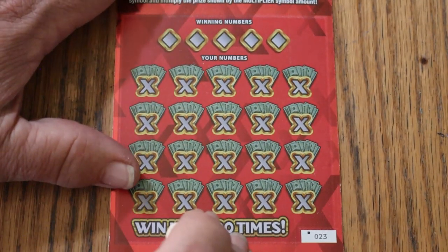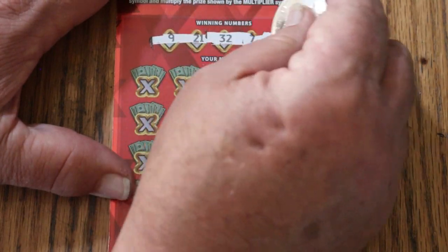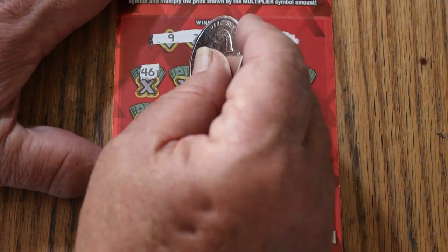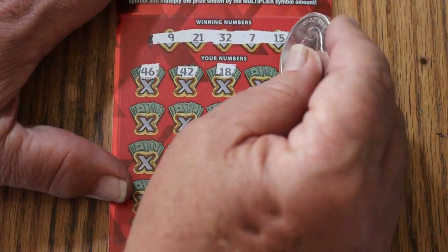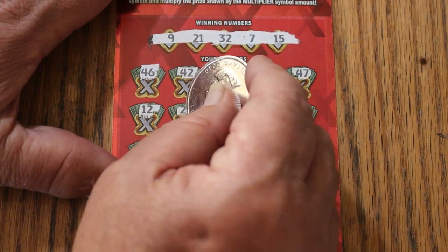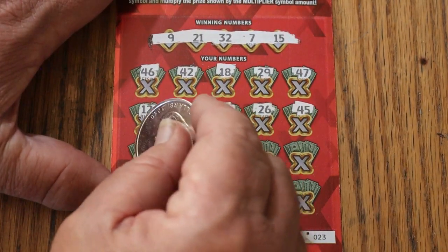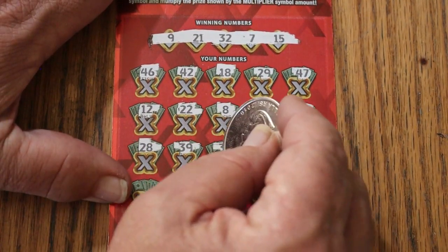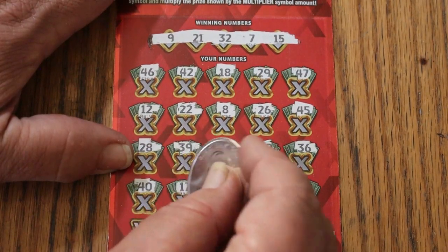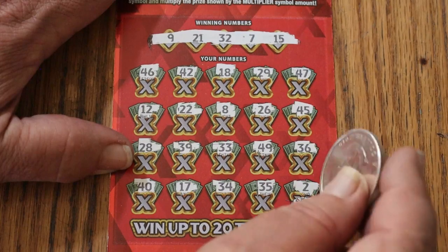Last ticket. See if we can end with a win. The odds light is now full on. Winning numbers: 9, 21, randoms 32, CJ's 7, and my number 15. I like the numbers. Scratching: 46, 42, 18, 29, 47, 12, 22, LV's 8, 26, 45, 28, 39, 33, 49, 39, 36, 40, 17, 34, 35 — and for 500 in the corner, number 2. Couldn't do it.